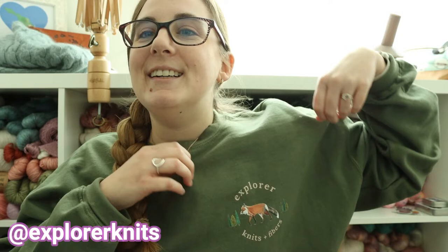We can start off with what I'm wearing. I'm not wearing any knitting today, but I'm wearing my Explore Knits and Fibers sweatshirt that I picked up from her winter market sale. I did not go to the winter market but I ordered online, and I also picked up some yarn from that sale so I will show you that in a little bit.